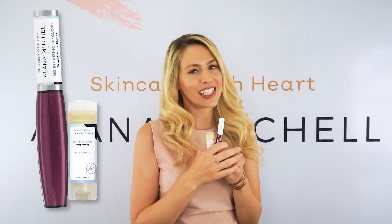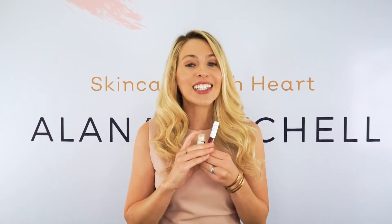Here is my Luscious Lips Kit. I have this for you because I love lip glosses and lip balms — I cannot live without them. I set out to make what I feel is the best and most perfect natural lip balm and lip gloss, and here they are.